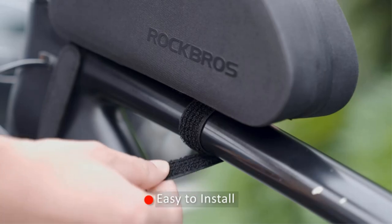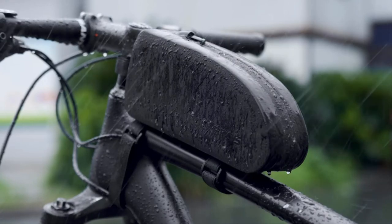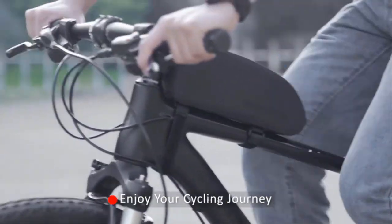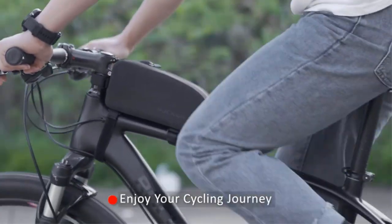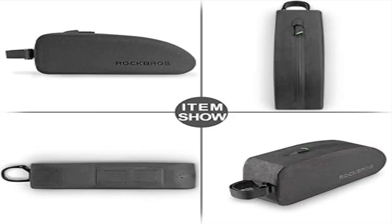Durable and steady — the main material, 840D nylon, is highly abrasion proof and durable. Stiff sidewalls help the bag retain its shape and remain very steady, so there's no worry about deformation. Waterproof — the surface material is TPU with an adhesive waterproof zipper, keeping the bag interior dry so you can have a comfortable and convenient ride.